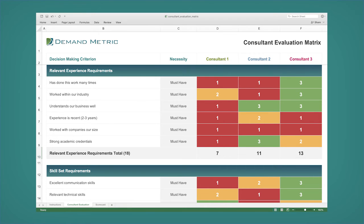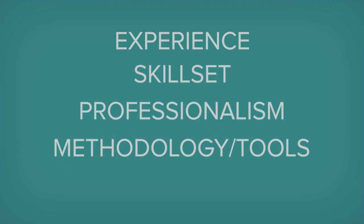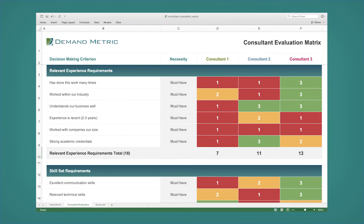The evaluation matrix compares candidates in five key areas: relevant experience, skill set, professionalism, consulting methodology and tools, and personality. Use the ratings established to identify the best fit to hire.